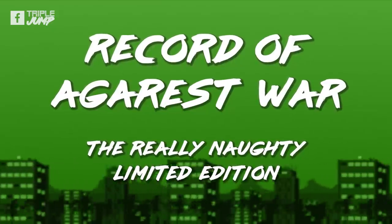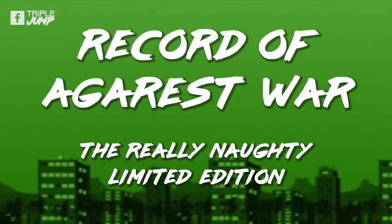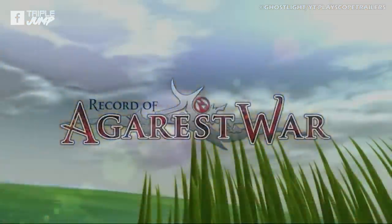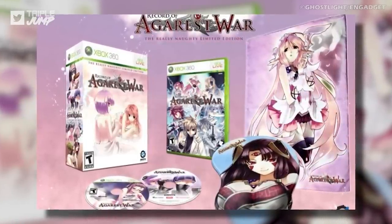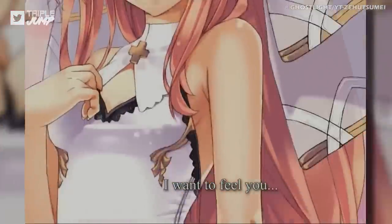Number 4: Record of Agarest War – The Really Naughty Limited Edition. It appears the writer hasn't learned their lesson yet and is still literally booby-trapping their scripts with this kind of filth. So let's take a cautious look at Agarest War's Really Naughty Limited Edition. Once again, this is at least an example of a tat box being really on brand, if nothing else, so we have to give them that.